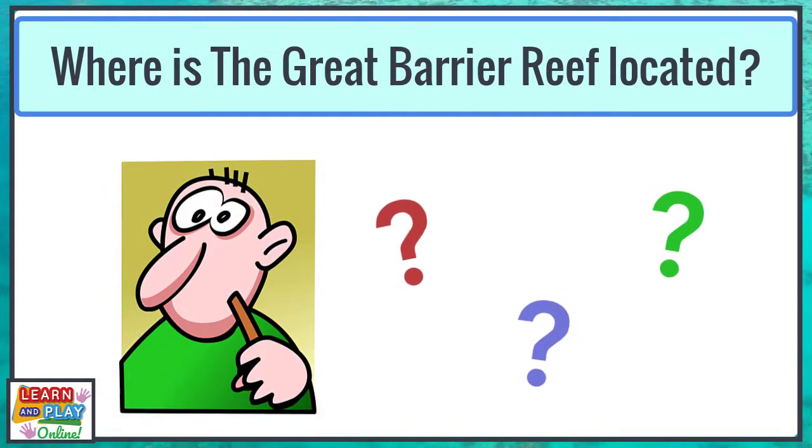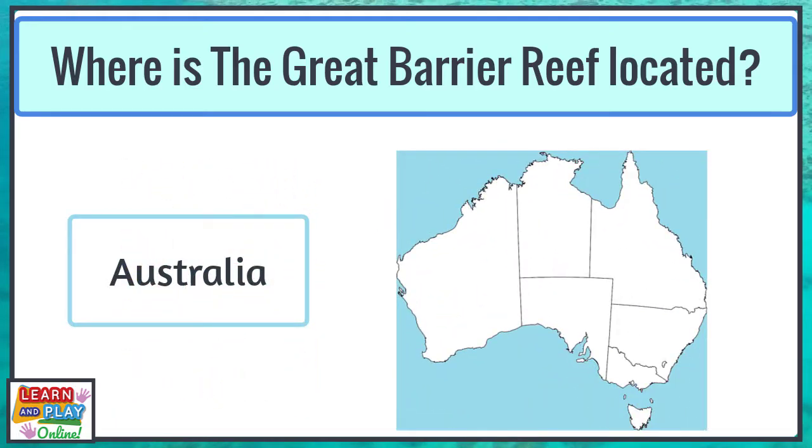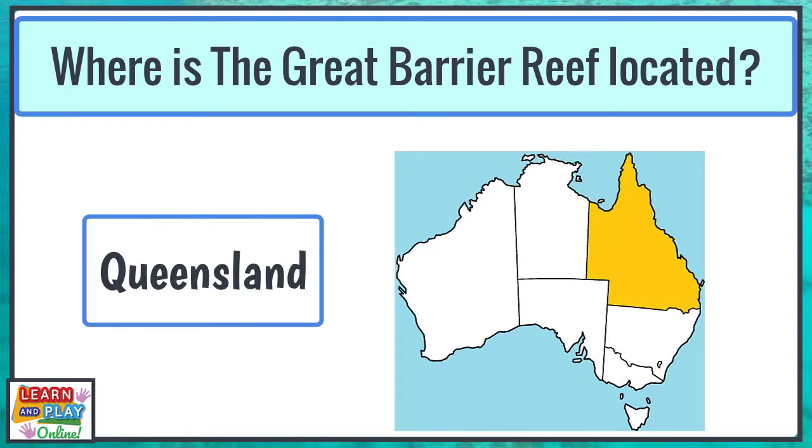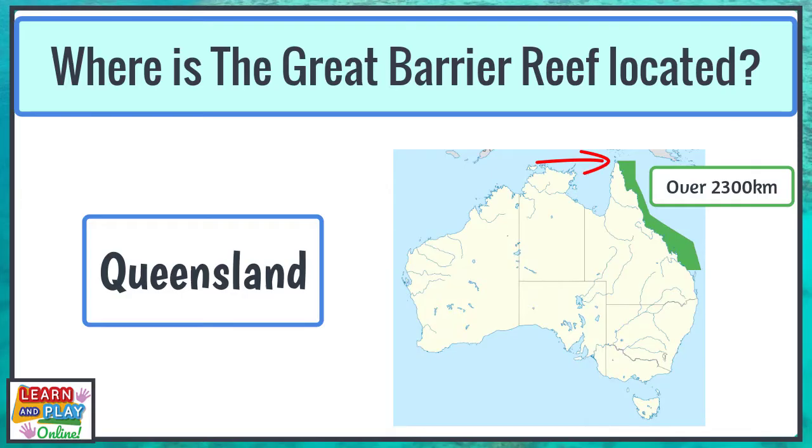Where is the Great Barrier Reef located? The Great Barrier Reef is located in Australia on the coast of Queensland. It is the world's largest coral reef ecosystem and it stretches over 2,300 kilometres from the northern tip of Queensland to just north of Bundaberg.